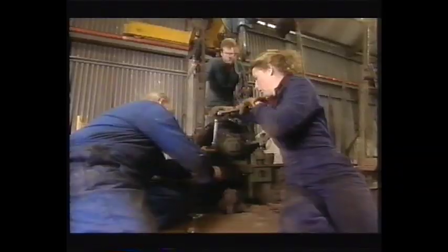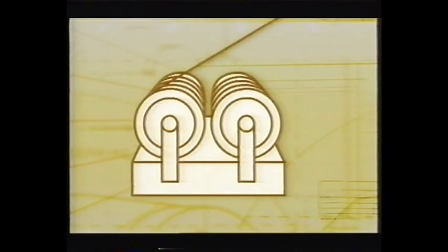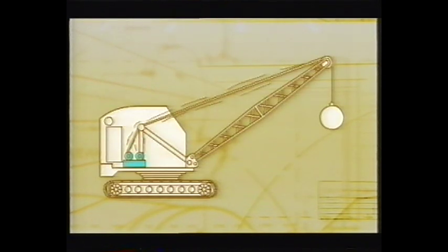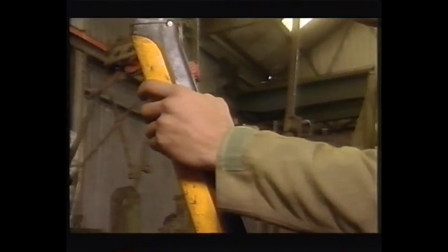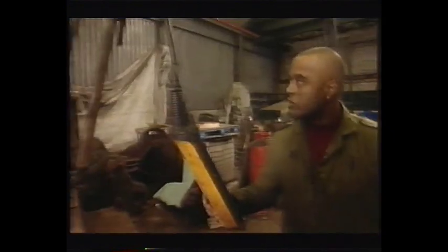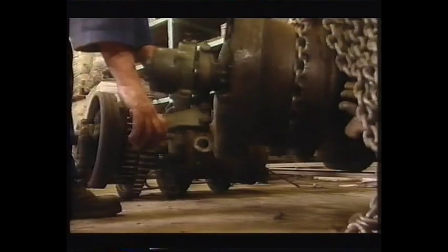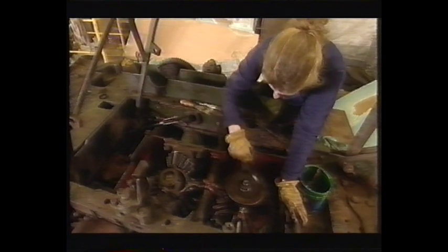Next to come out are the two drum shafts. These are used to wind up the cables and control the jib. They rotate one way to wind the cable in, and the other to release it. Now the drum shafts are out, they need a checkover, and we can also give the gears underneath a clean — 50 years of filth.